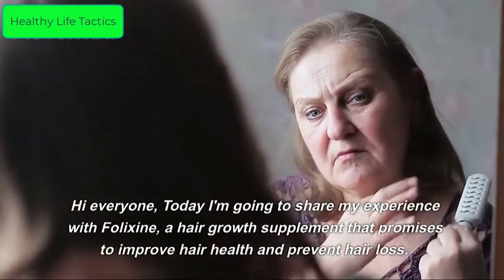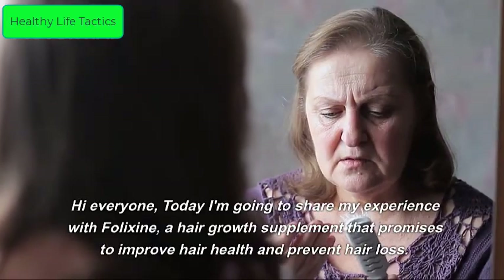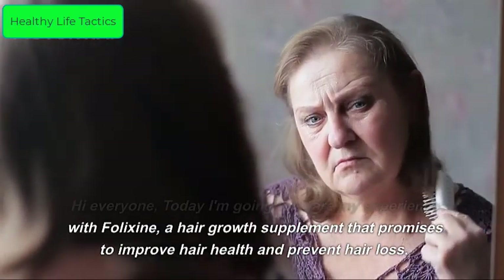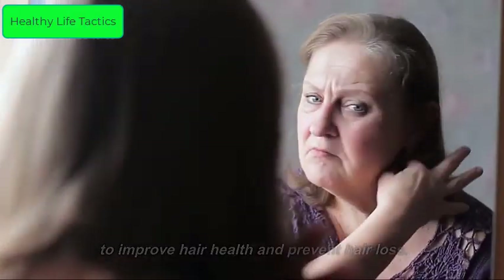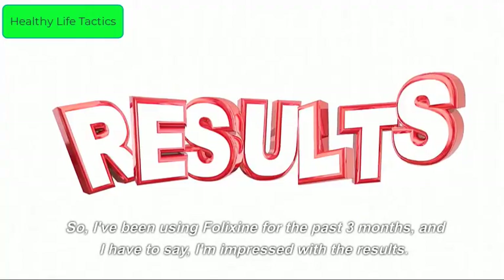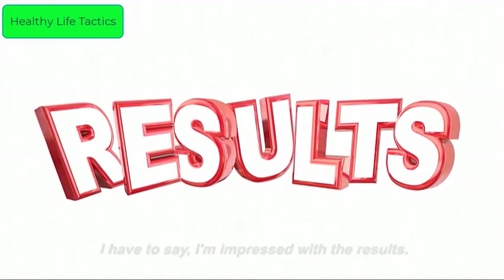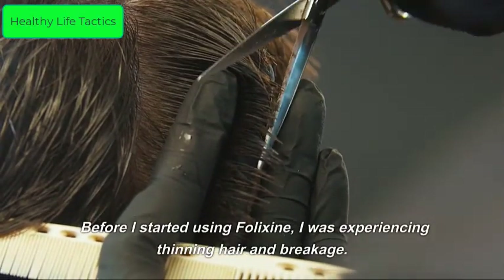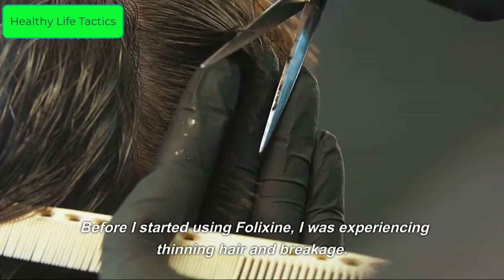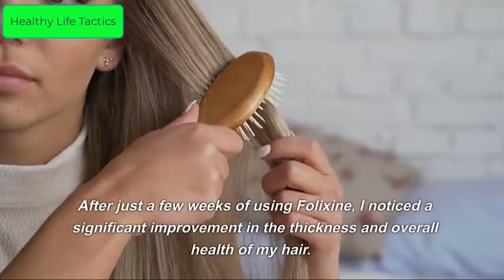Hi everyone, today I'm going to share my experience with Felixine, a hair growth supplement that promises to improve hair health and prevent hair loss. I've been using Felixine for the past three months and I have to say I'm impressed with the results. Before I started using Felixine, I was experiencing thinning hair and breakage.